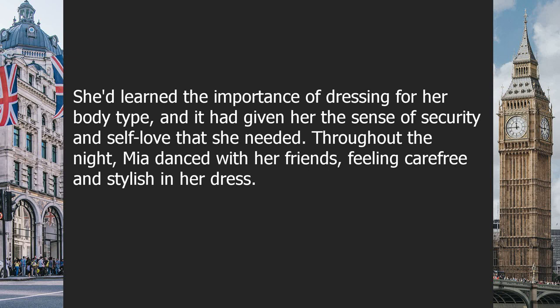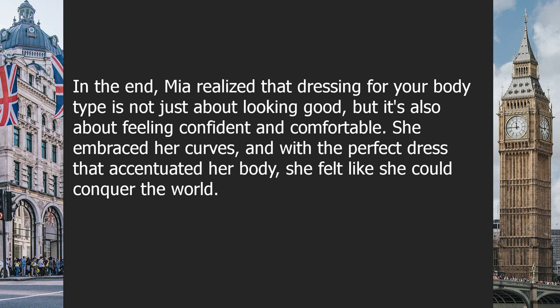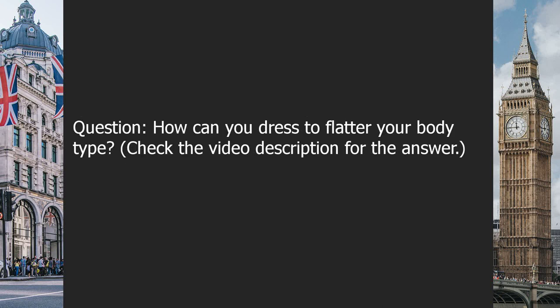Throughout the night, Mia danced with her friends feeling carefree and stylish. She could feel the elegant swish of her skirt as she moved, which made her feel even more confident. As the night came to a close, Mia knew she'd never forget this special night. She realized that dressing for your body type is not just about looking good, but about feeling confident and comfortable — embracing her curves and feeling like she could conquer the world.